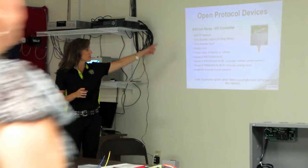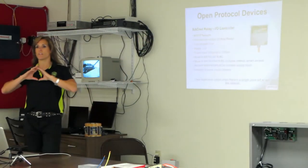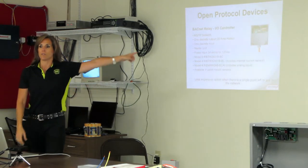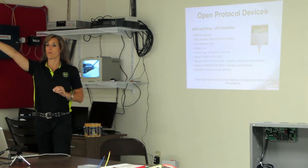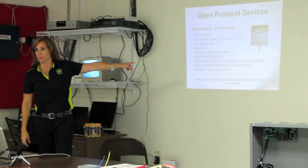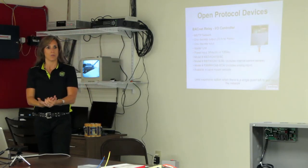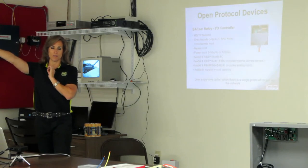This kind of describes some of the different models and what you want to control. Instead of putting in a whole other control box, you would grab one of these boards — whether it's BACnet or LON. If you have a single point to control, this is where this would come in, instead of putting in the expense of a whole different controller — you would grab one of our relays and control that single point.